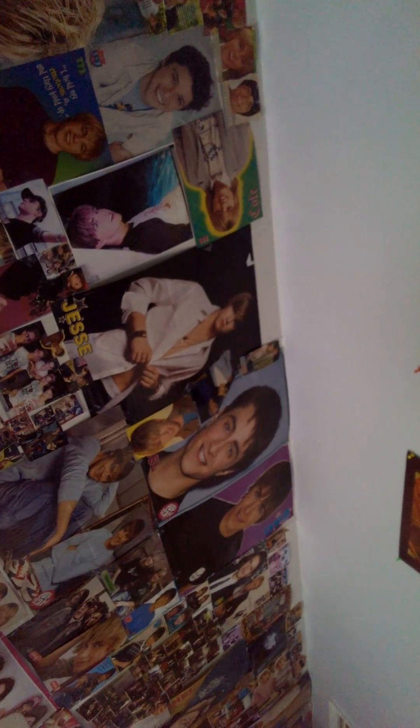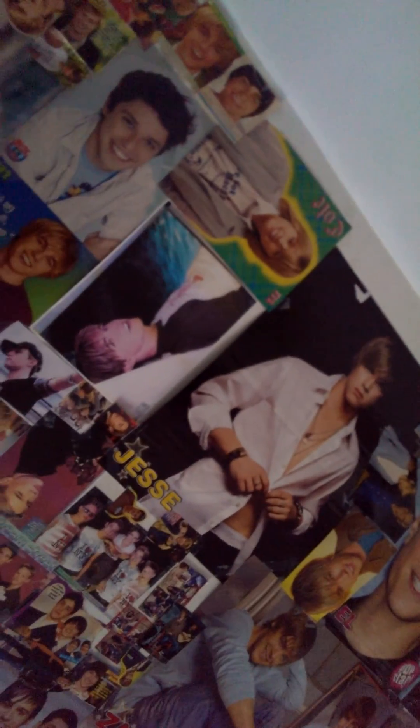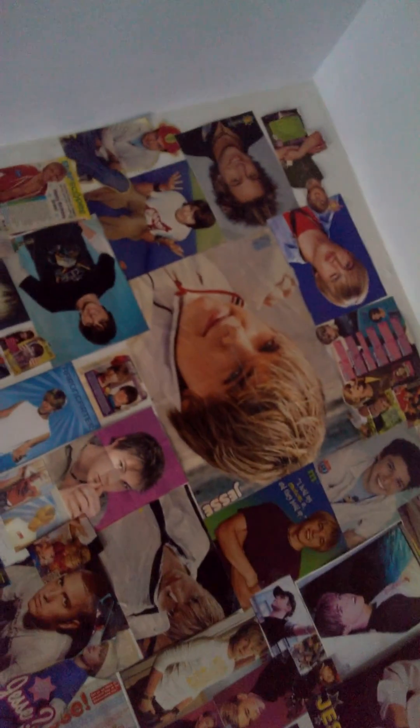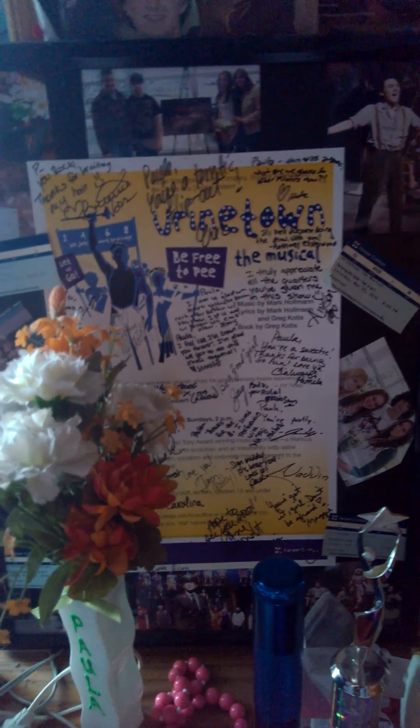Ricky Martin — I think that's his name — oh, it says Ricky Alman, my bad. Aaron Carter — and the guy from Ned's Declassified. Orlando Bloom. Jonas Brothers — she's obsessed with the Jonas Brothers. There's a picture I made for her because she was a cheerleader, a wall of Harry Potter stuff, and a picture from the school musical. That's me when I had really long hair — I hate long hair now.